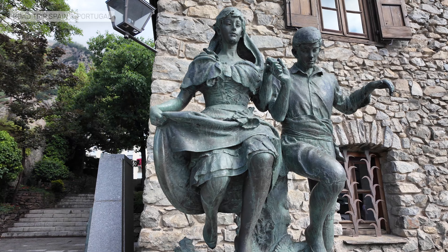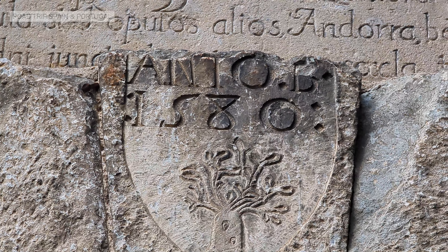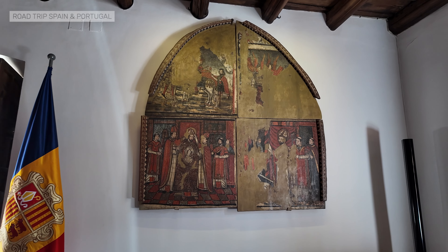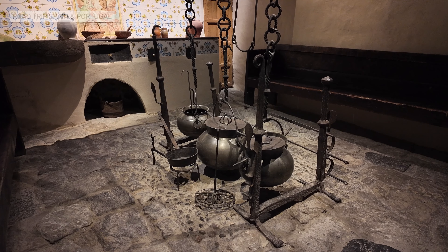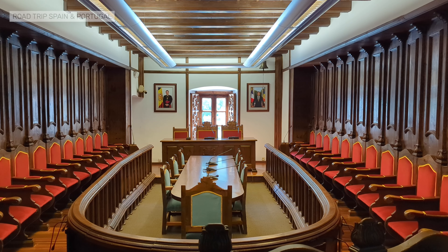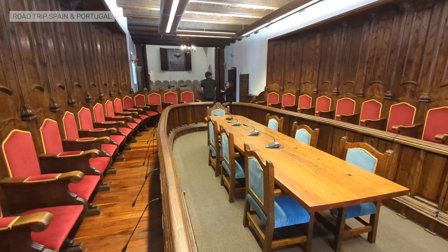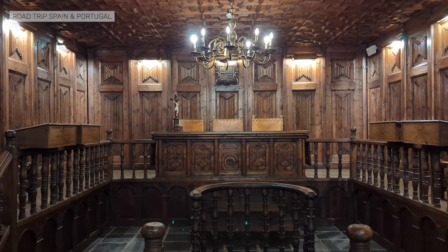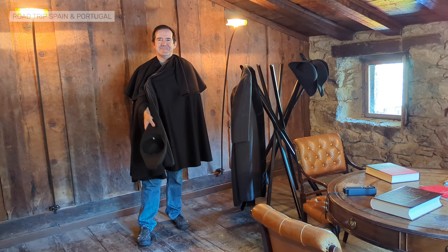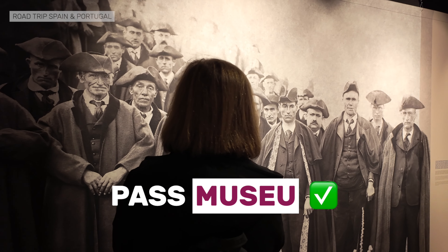The Casa de la Val is the most important historical building in Andorra, located in the historical center of Andorra La Bella. It was built in the 16th century by a local family. In 1702, it was purchased by the Andorran parliament, which operated inside the house until 2011, when it moved to a new neighboring building. The parliament continues to meet in the house for protocol acts on important dates throughout the year. Visiting the house allows you to learn about the history of Andorra and its institutions, as well as the interior spaces, including the former seat of the parliament. On the upper floor, there is a space with exhibitions and photographs, where you are also invited to try on the dress clothes of Andorran MPs. There is a fee to visit the house, and the Paz Museo is accepted. If you are interested in the history of the places you visit, don't miss the Casa de la Val.